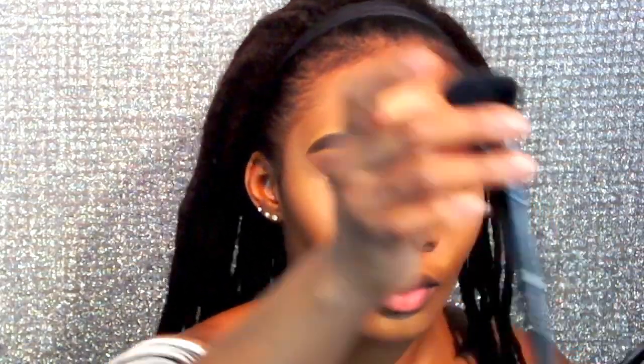Now I'm taking this angled ELF brush. I was originally going to use just the powder, but I wanted a more dramatic contour look, so I'm using the LA Pro concealer in the shade dark cocoa as my contour shade.